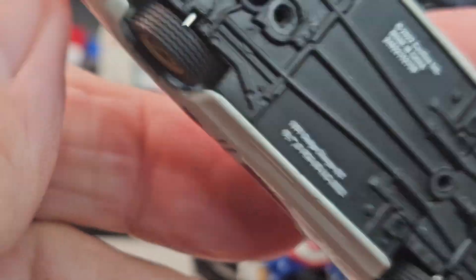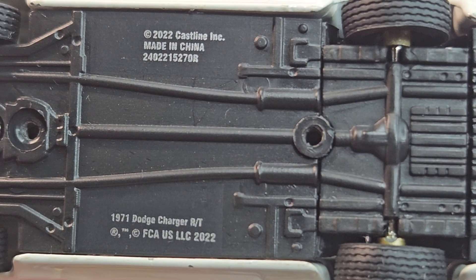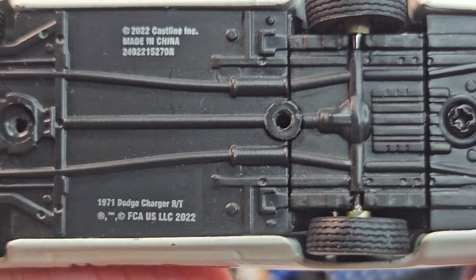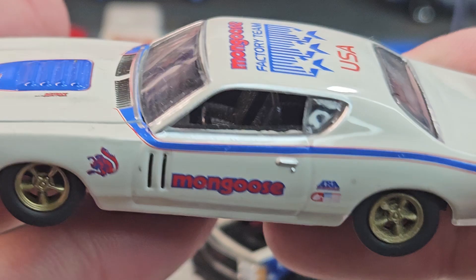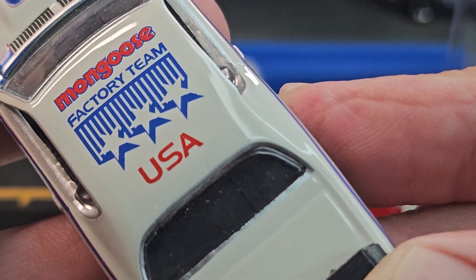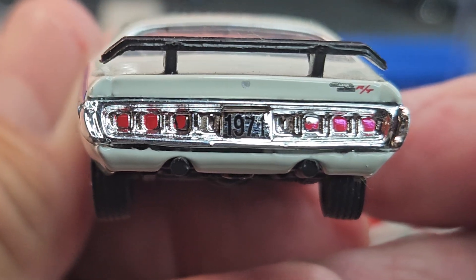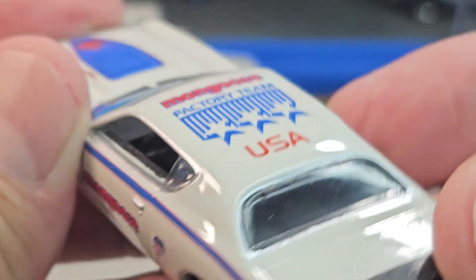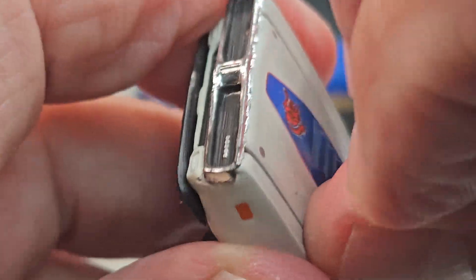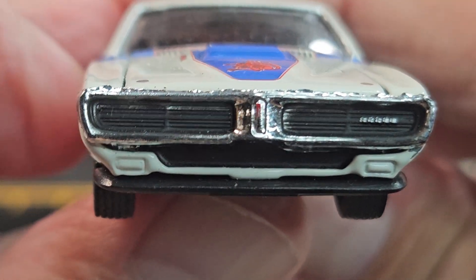This is an M2, I believe — a '71 Dodge Charger R/T. USA! Does the hood open? No, no opening hood here.